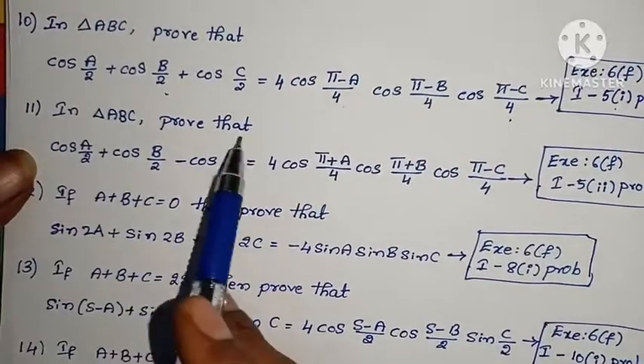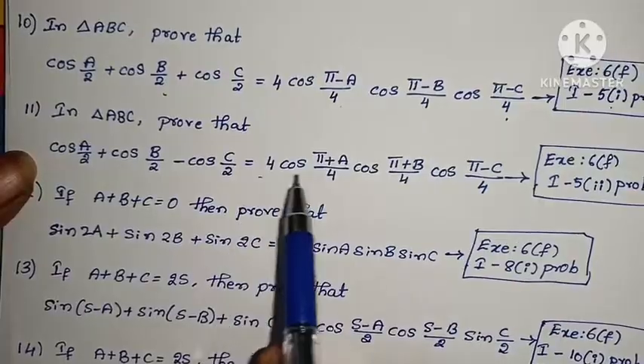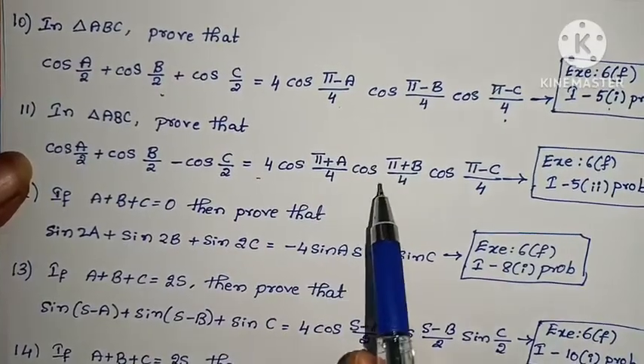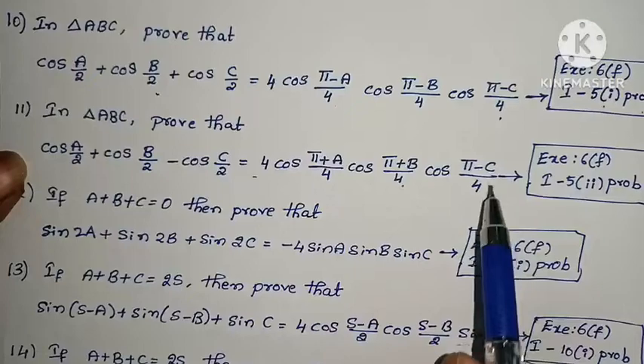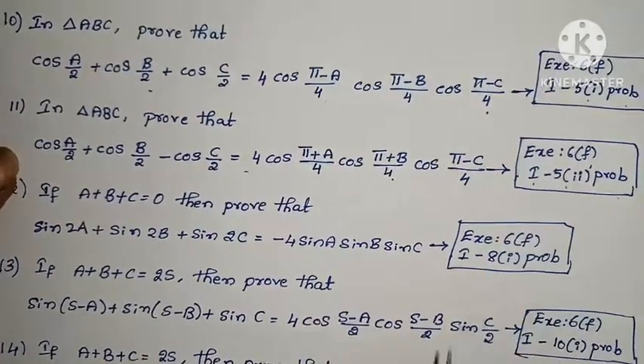Eleventh problem: In triangle ABC, prove that cos(A/2) + cos(B/2) - cos(C/2) = 4·cos((π+A)/4)·cos((π+B)/4)·cos((π-C)/4). Exercise 6F, Law 1, Roman numeral V, second problem.